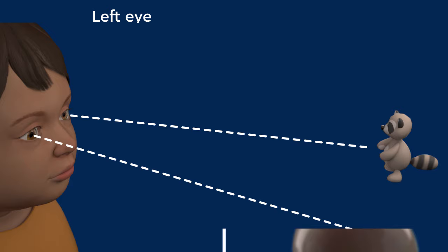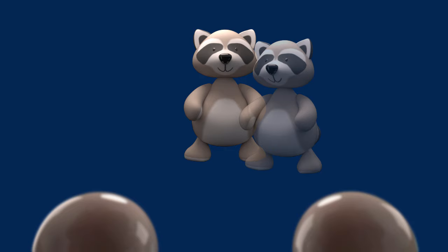If the eyes are pointing in different directions due to strabismus, each eye will detect a different image, and the brain may have trouble fusing those two different images into one three-dimensional view.